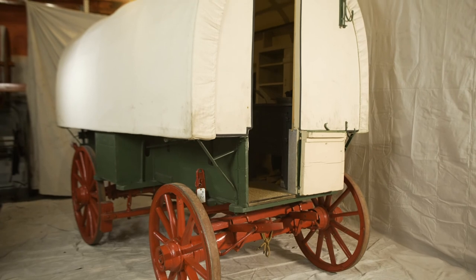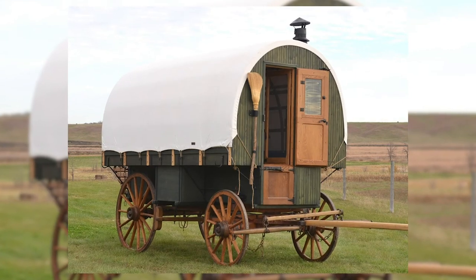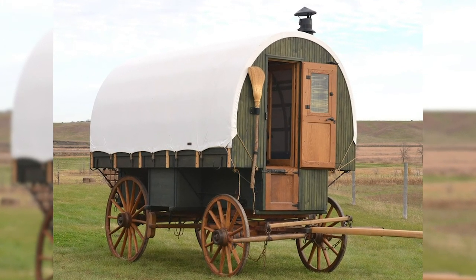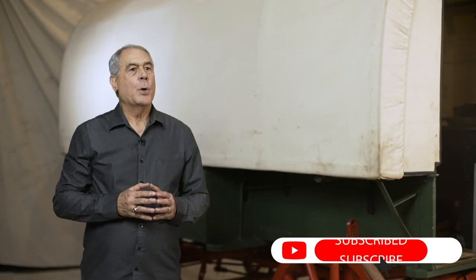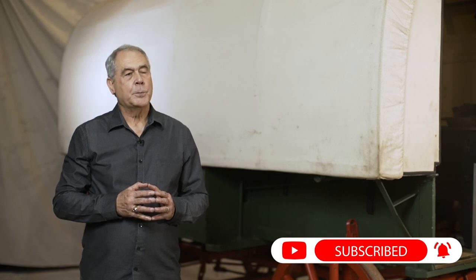The sheepherder lifestyle exists still today, and there are wagons like this that are still in use by sheepherders. It was definitely the forerunner of today's RV. Thank you for watching — hope you enjoyed this video. If you'd like to learn more, please subscribe to our channel or go to our website.